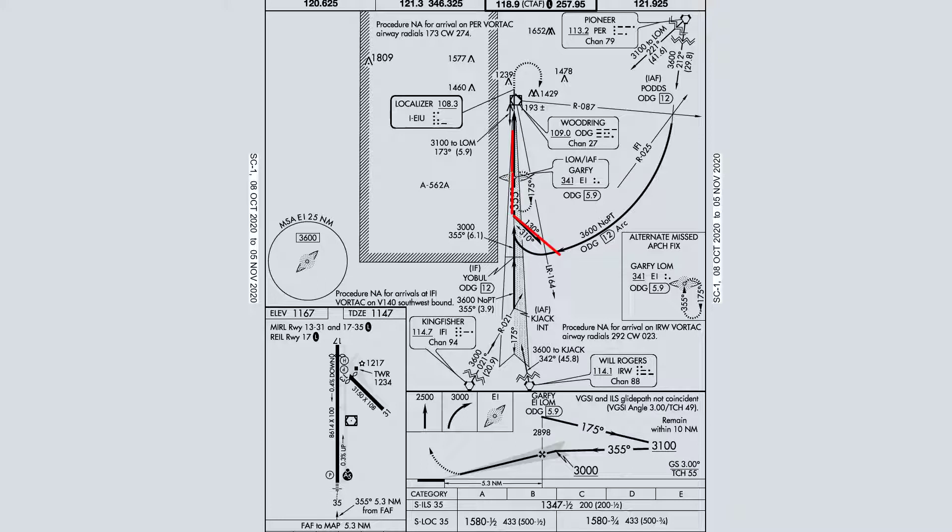On the outbound leg, we're going to be no lower than 3,100 feet. Once we're established back inbound, we can descend down to 3,000 feet. Once we hit that, we can continue on in until we hit Garfie. Once we hit Garfie, we're going to bring this on down to 1,580, which gets us 433 feet above the ground.